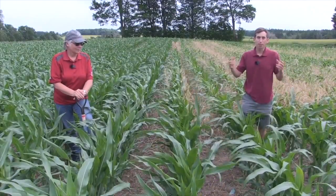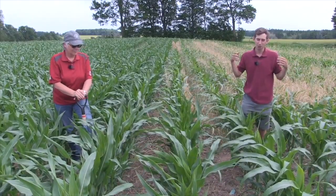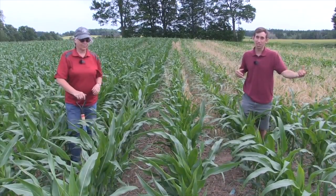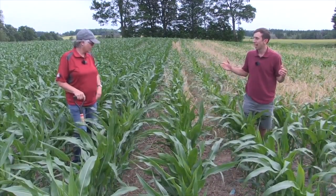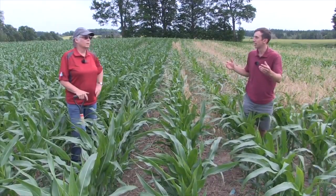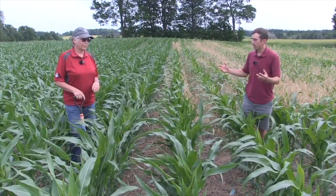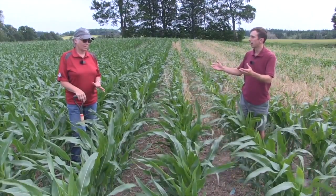Rye is a very popular cover crop in Ontario — fairly inexpensive and quite resilient in terms of being able to seed it late in the season — which has made it a popular choice for a lot of growers. But it does come with extra challenge in that it is an overwintering species. What are the main considerations for a grower who is just starting to consider rye?